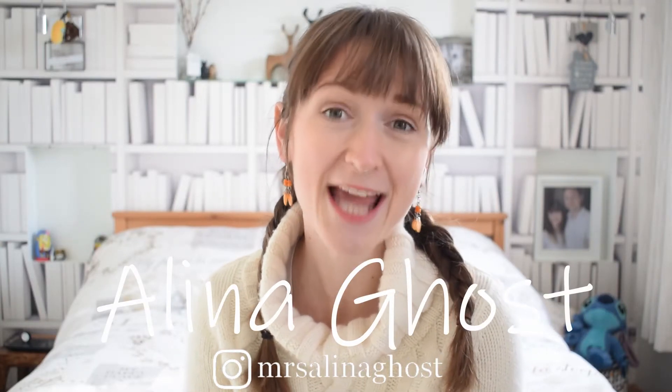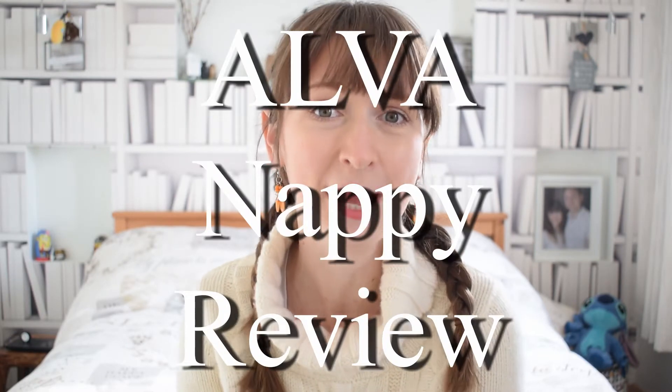Hello and welcome back to my channel. I'm Alina Ghost and I have a 10-month-old baby boy called Aiden. I have been trying to review every single reusable nappy brand that I can find, and this episode is going to be all about Alva nappies.